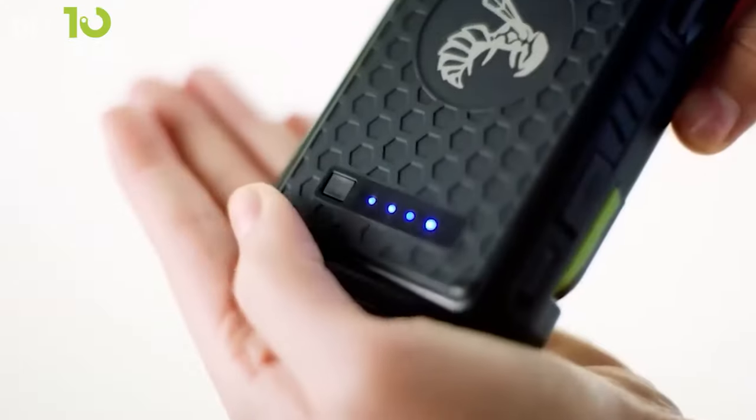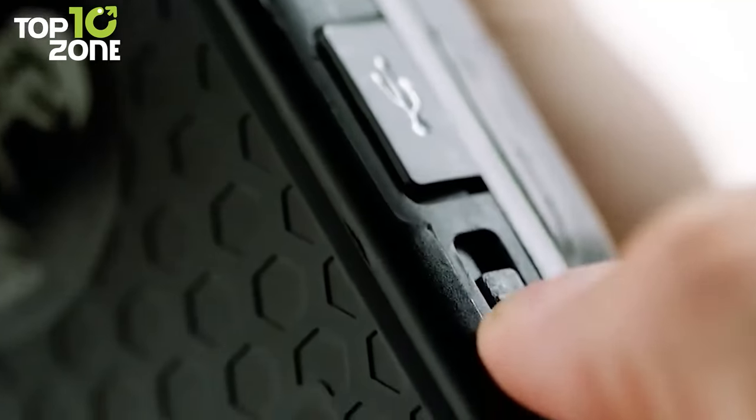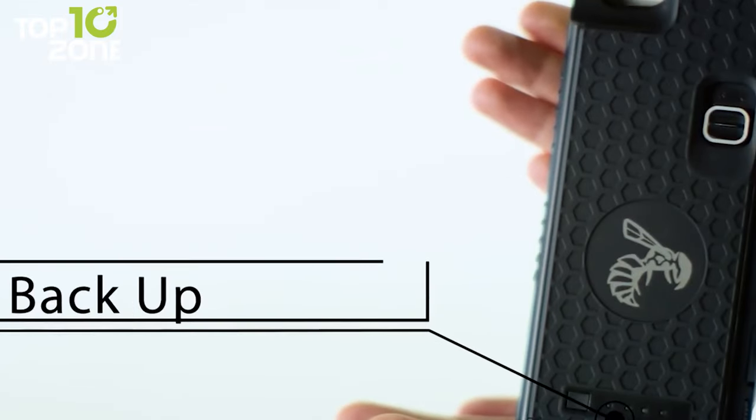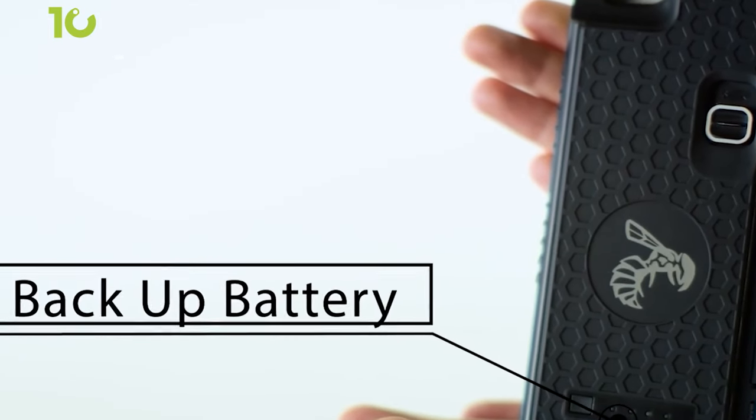Worried about accidental activations? No issues, as its built-in safety switch will prevent such happenings. Most interestingly, this gadget will also work as an extra battery pack, so users never have to worry about low battery.